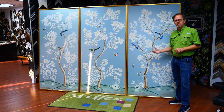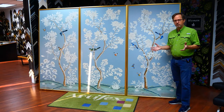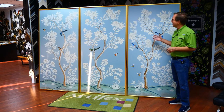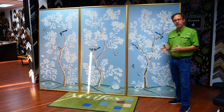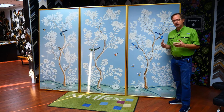This week in the frame shop we framed up these chinoiserie panels. These are traditional wallpaper panels, so they started out as a paper substrate and then they have a very sheer layer of silk on top and then they're hand painted.